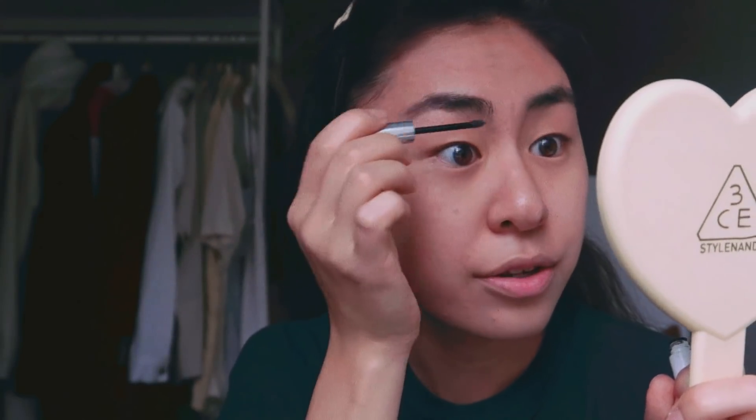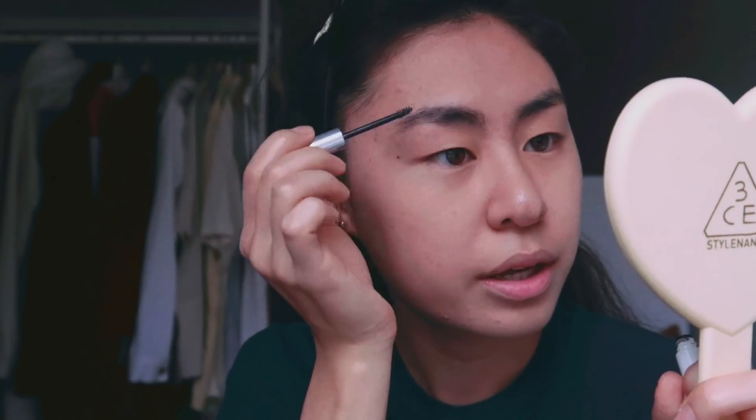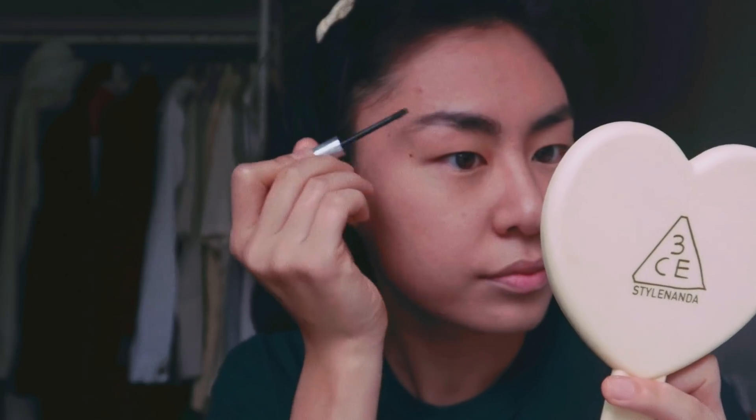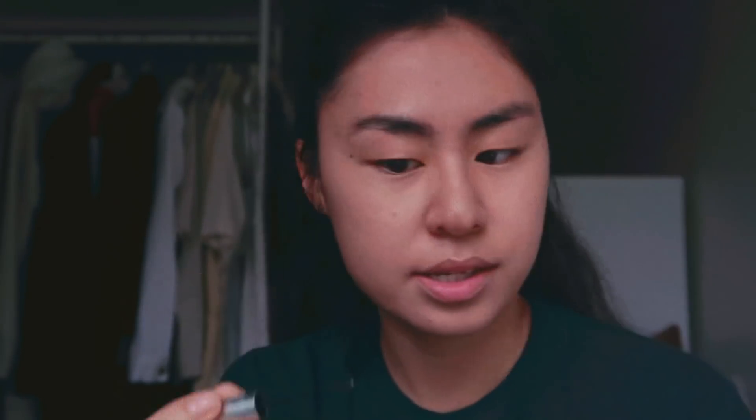Oh yeah, brows, brows, brows. I'm going to take Glossier Boy Brow and just rub it into my brows. I really, really love this product, but Glossier's packaging really bothers me. I really can't find an alternative that works as well, so if you have any Glossier Boy Brow dupes, please let me know.